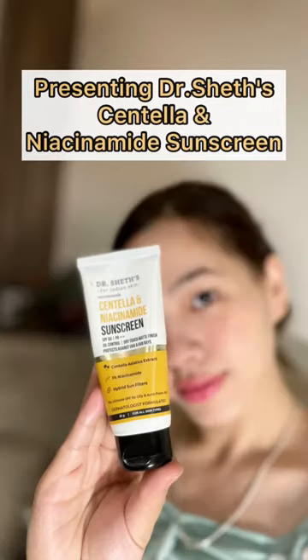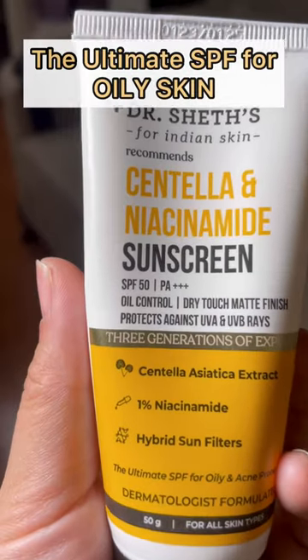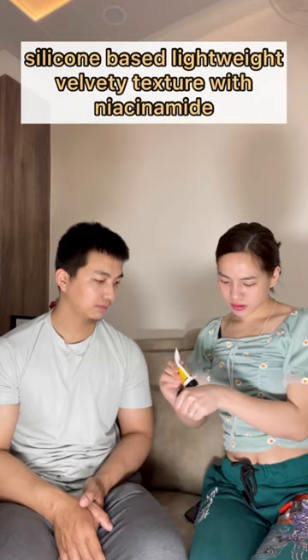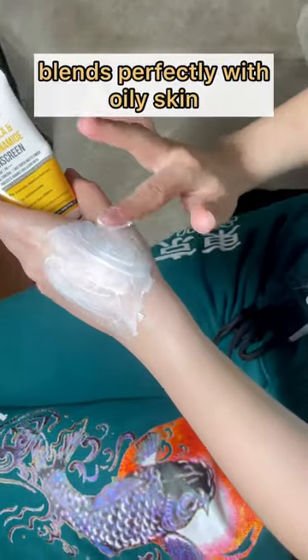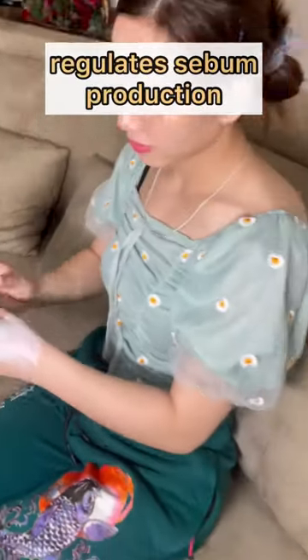Presenting Dr. Shed's Centella and Niacinamide Sunscreen, which is the ultimate SPF for oily skin. It has a silicone-based lightweight velvety texture with niacinamide, which blends perfectly with oily skin and regulates sebum production.